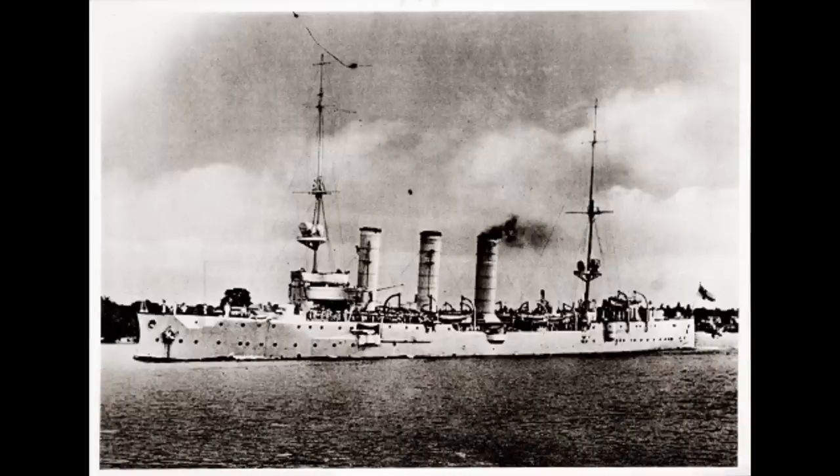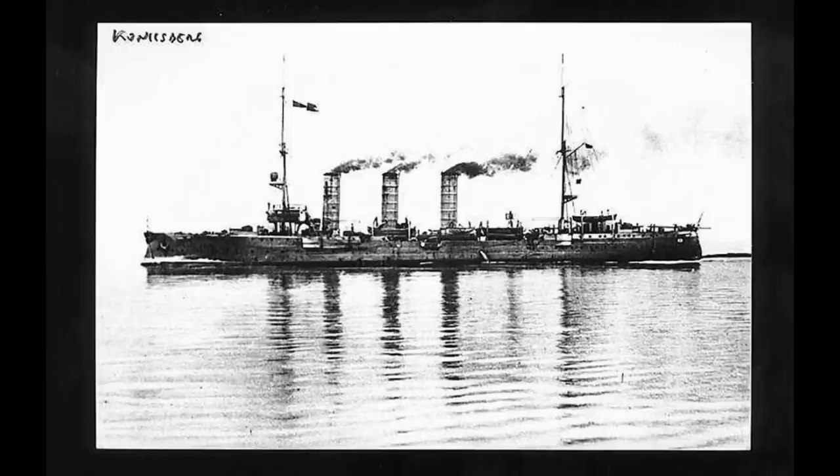Königsberg found itself leaving Germany in late April 1914, heading out for what they thought would be a two-year deployment to the East African station. As World War I hadn't quite broken out yet, she headed through the Mediterranean, via the Suez Canal, then via Dar es Salaam, and down to German East Africa.